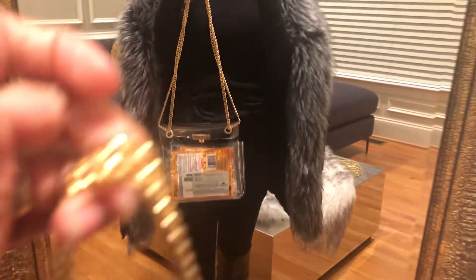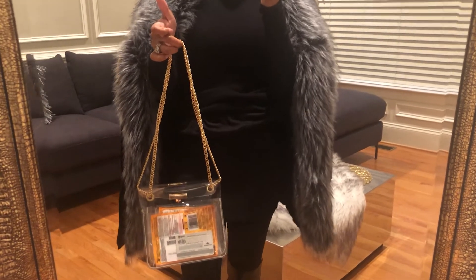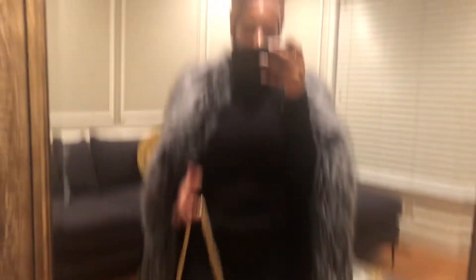I also have on fleece leggings and this gorgeous real leather jacket from Off Sacks — the inside is really fluffy and furry. Then I have a clear bag. I live in York County, South Carolina, which is a 'let's be clear' state — whatever you carry in the stadium has to be clear or a certain size. It's about 40 degrees tonight, definitely fall season, so this is about as football-mom casual as my closet is going to get.